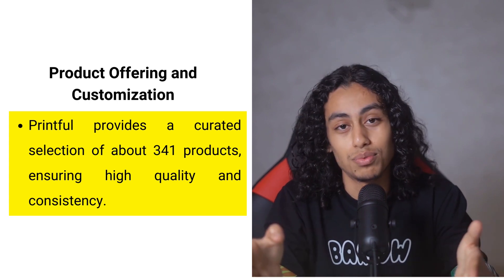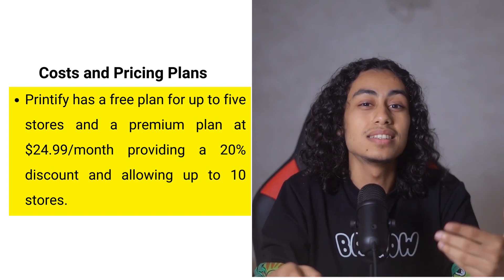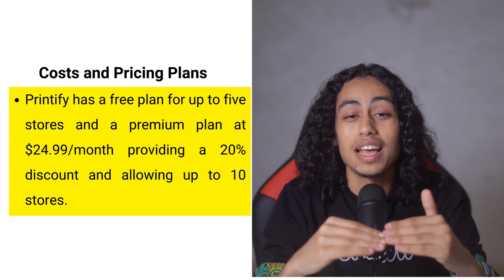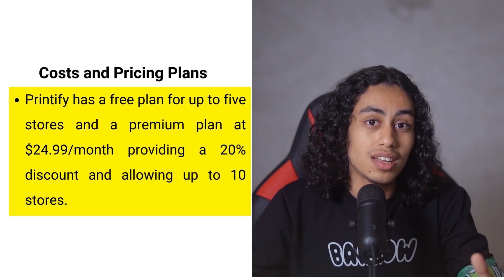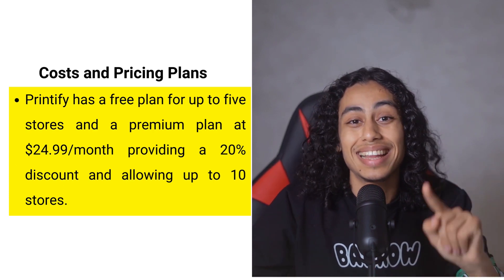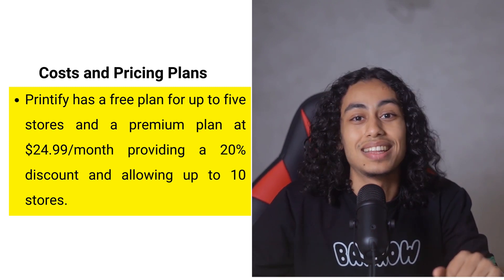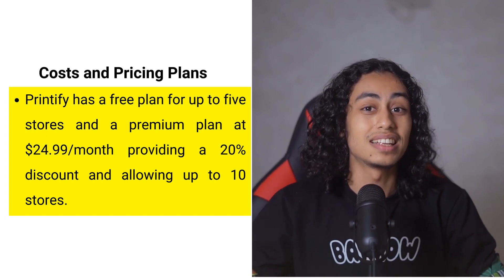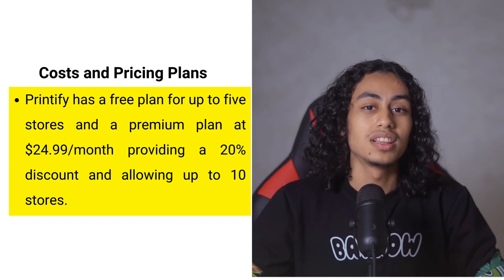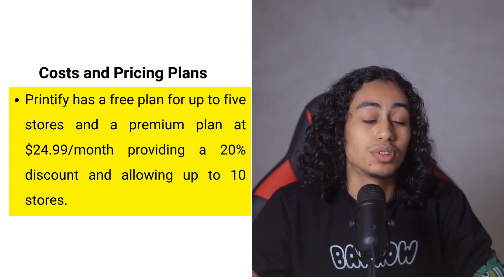When it comes to costs, both platforms have structured their pricing to accommodate businesses of different sizes. Printify offers a free plan that allows you to operate up to 5 online stores without any monthly fee. For more serious sellers, there is a premium plan priced at $24.99 per month when billed annually, which provides a 20% discount on all orders and allows selling in up to 10 stores. The flexibility in choosing from various print providers also allows you to further optimize costs based on production and shipping rates.